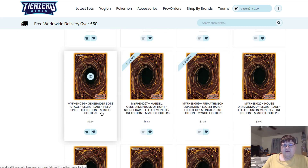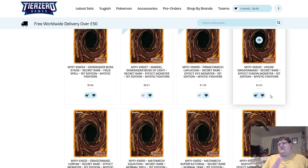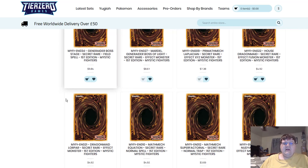They still have the Generator Field Stage, but they're out of Mardell, Laplacen, and the House Dragon Maid. These should come back in stock over the next day or so. If you're interested in getting copies from Tier 0, use What's Good 5. Pay attention and get the best deals while they're available.